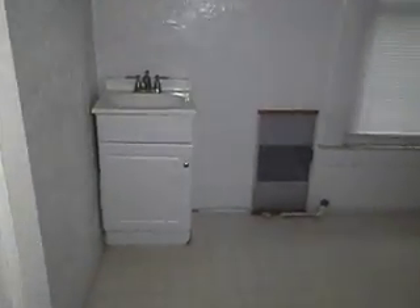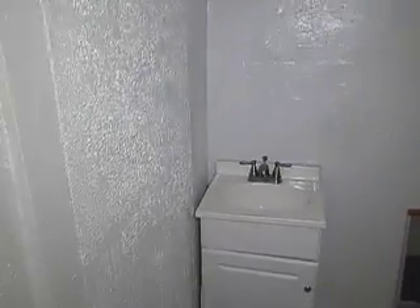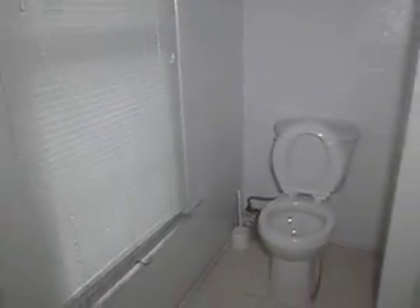And then we come into the bathroom — it's a pretty good size bathroom.